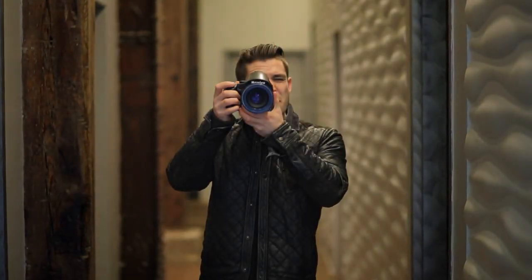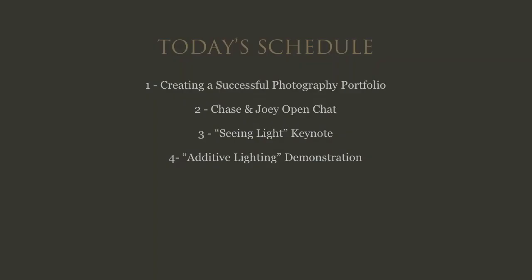On today's schedule, the first thing we're going to talk about is creating a successful photography portfolio. As photographers, we can go and do many shoots, we can choose to hide the things that didn't turn out so good, and we can display only the best stuff. We're going to talk about the things I've learned over the years which make a good photography portfolio.